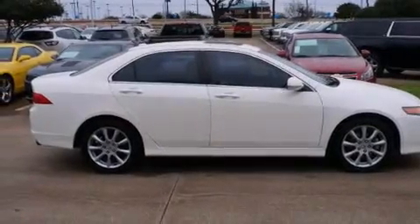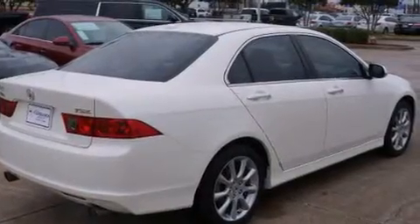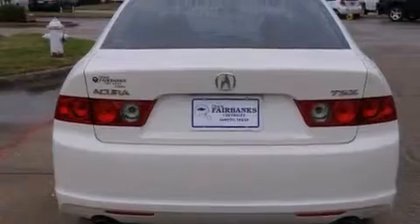With an EPA estimated rating of 31 miles per gallon on the highway, it doesn't compromise fuel efficiency for size, comfort, or fun. Call now to find out how you can own this breathtaking vehicle.